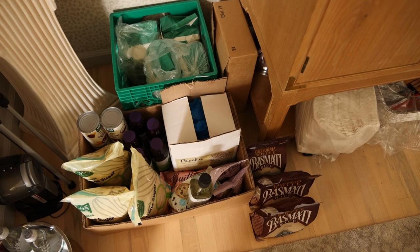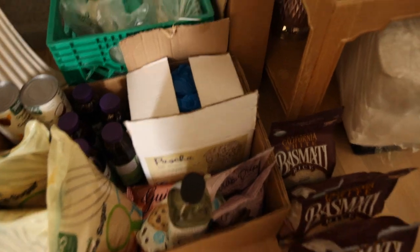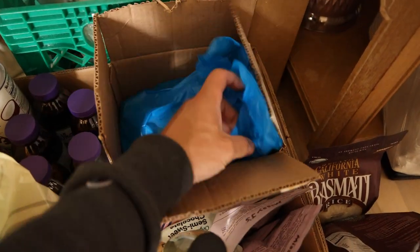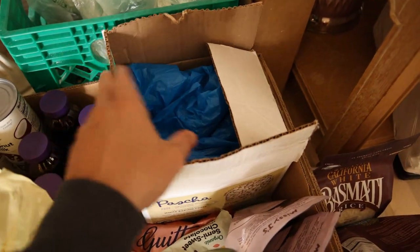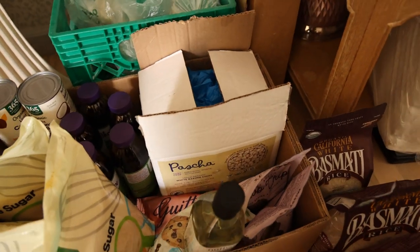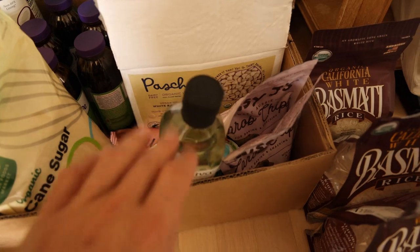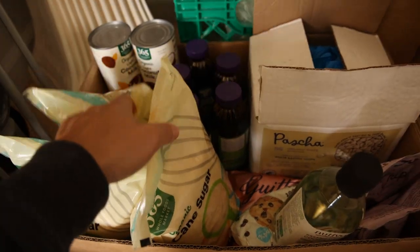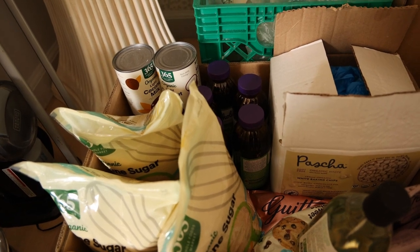I don't have a crazy amount going on in this pantry — it's mainly cookie ingredients. At the top you can see organic flour that I have way too much of. This box from Pasha is just white chocolate chips — they don't taste too good, but it's really the only white chocolate chip on the market that's organic. The regular chocolate chips kind of keep me up sometimes. There's a little more oil, the organic white basmati rice I prefer, some sugar and molasses, and coconut milk that we use in the cookies.